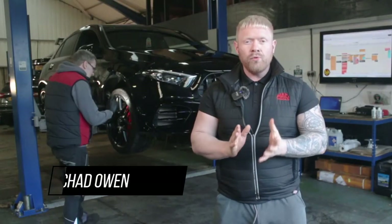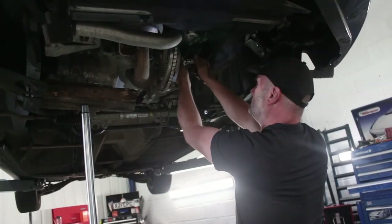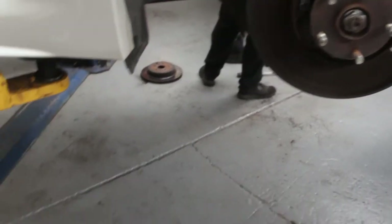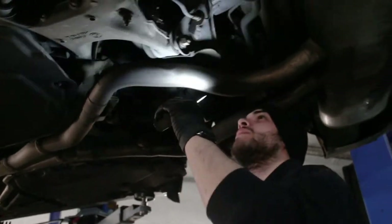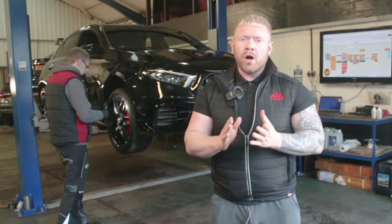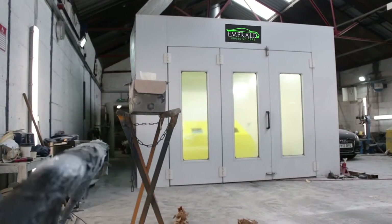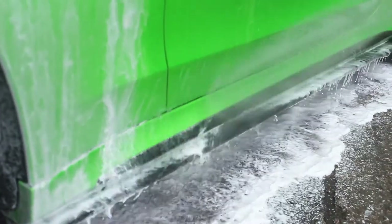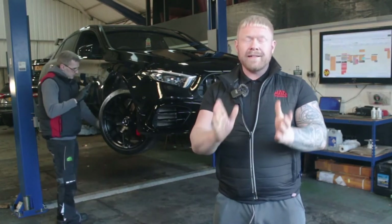Every one of our cars undergoes a 128-point vehicle inspection by our team of experienced technicians. Any items not up to our approved standards are rectified, replacing parts with manufacturer-approved parts. We also service every car and put a fresh MOT on, ready for its next owner. When we're happy the car is in A1 mechanical condition, over it goes to our body shop for paint correction or wheel refurbishment, then finally on to our detailing team.